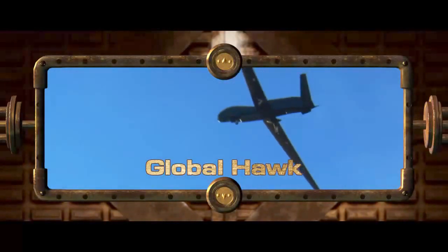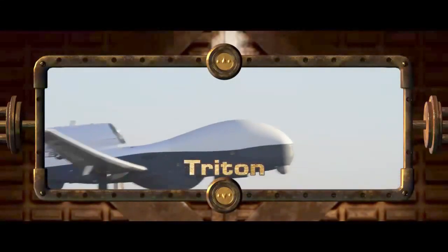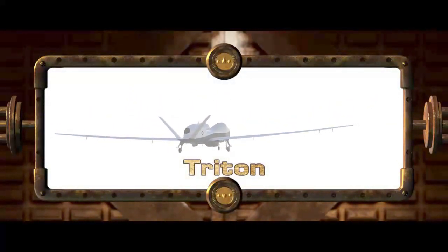In addition to Global Hawk, Northrop Grumman's HALE ISR Systems include Triton, a U.S. Navy Unmanned Aircraft System with real-time ISR to cover vast ocean and coastal regions using systems designed to meet U.S. Navy mission requirements.